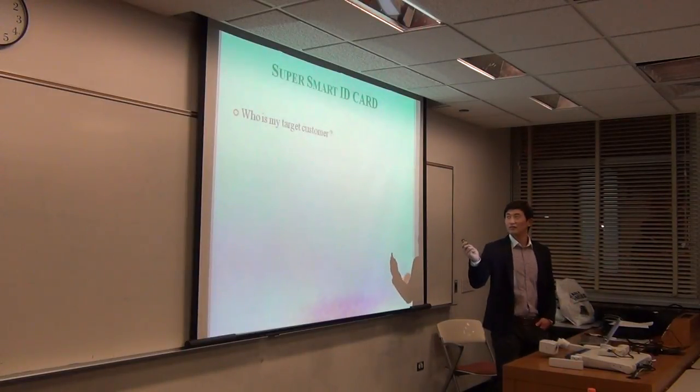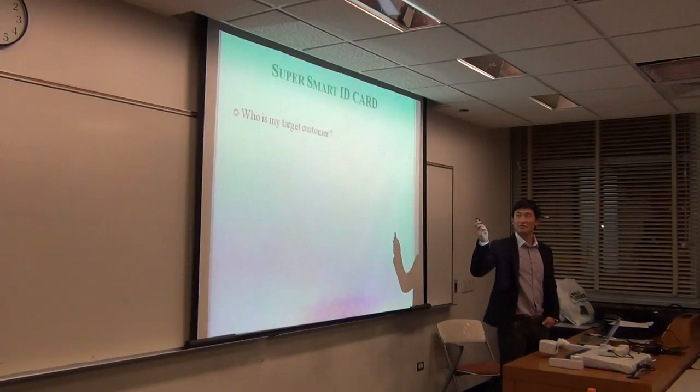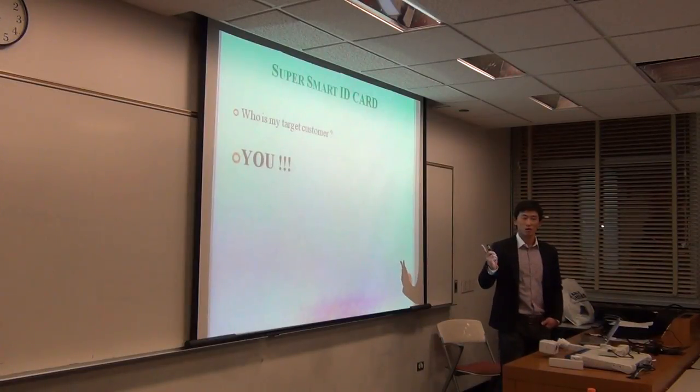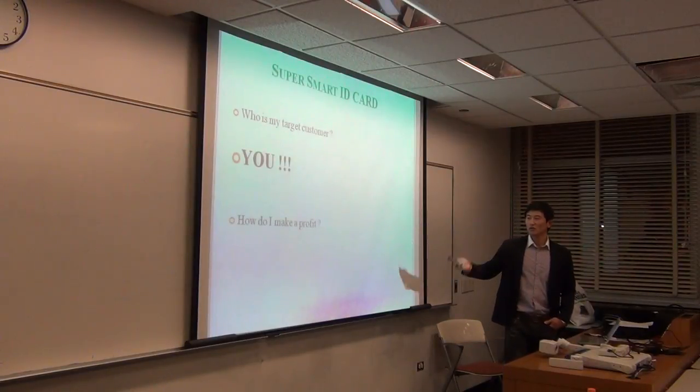Who are my target customers? All of you are my future customers, because you want to have a really comfortable and convenient life. So all of you are my future customers.